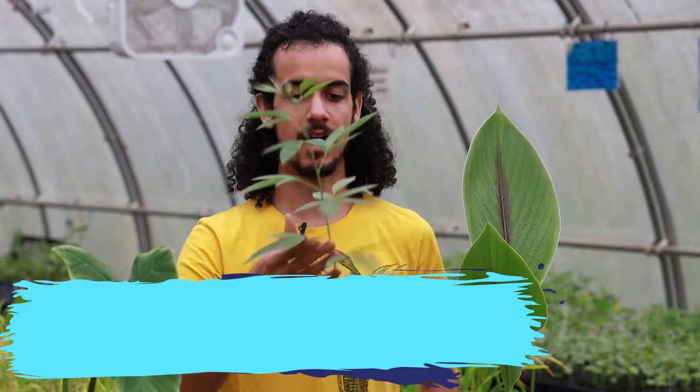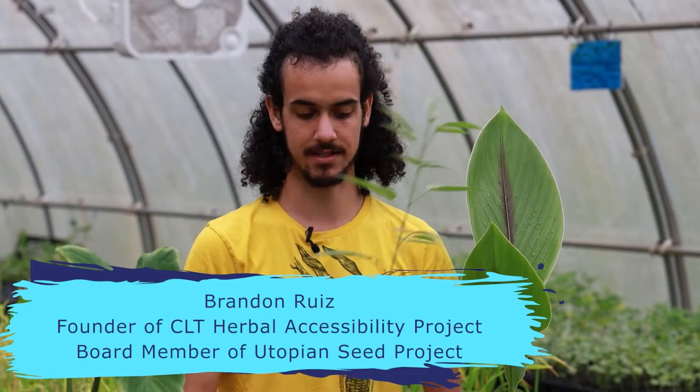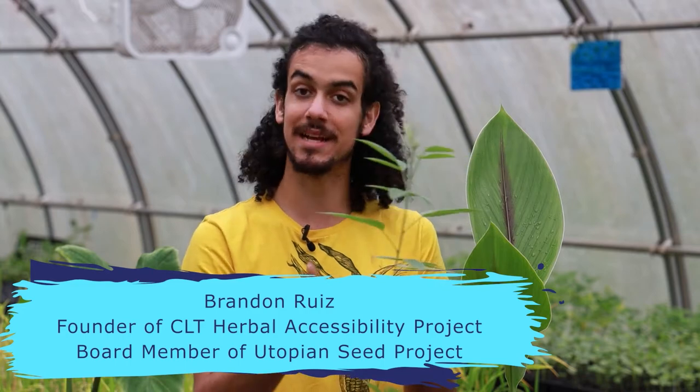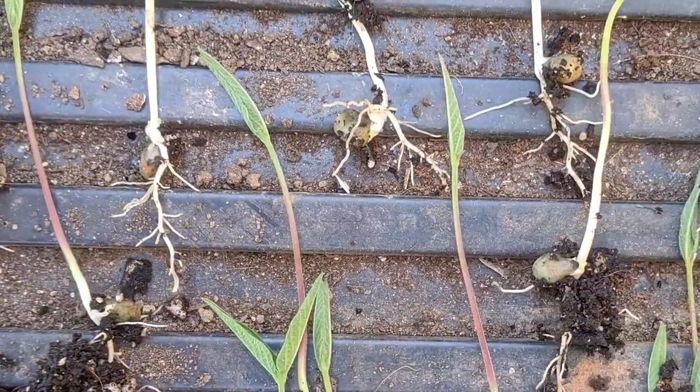Here we have our gandule plant. Gandule is also known as Congo Pea, also known as pigeon pea. It's a very beautiful legume native to India and Africa that's now spread throughout the Caribbean and tropical regions throughout the world.